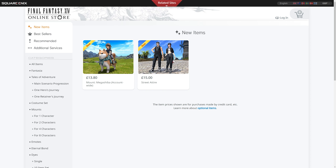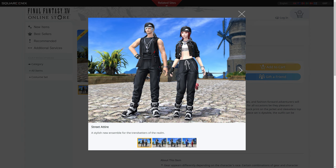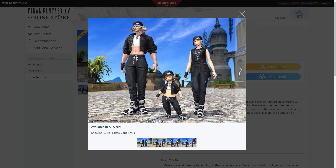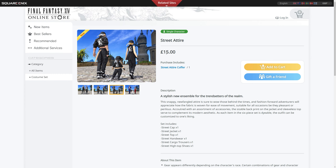The other item is the street attire. You actually get more than one costume — you get both of these. It includes a street cap, street jacket, street top, street handwear, cargo trousers, and high-top shoes. The only difference between the two outfits is that the more feminine outfit has the stomach section open and the masculine one does not and has a different jacket. But instead of gender-locking these outfits behind a paywall, they've made it so you can wear pretty much anything you want out of this set, and you get it all for £15.